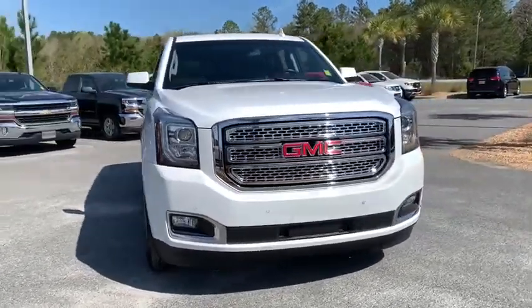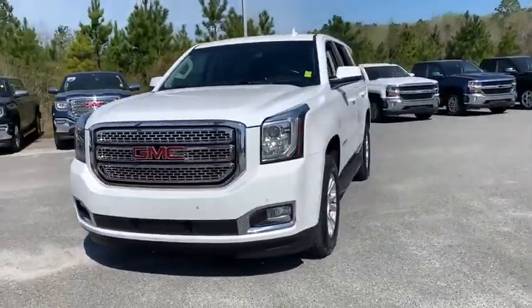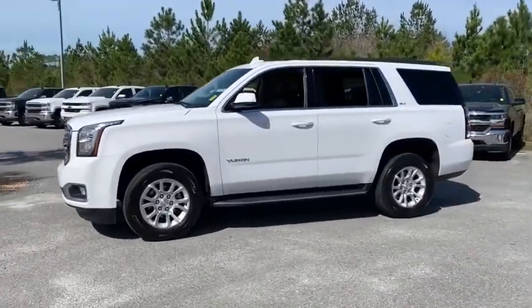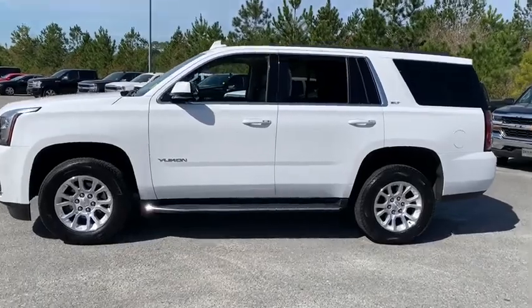You are going to love the 2019 GMC Yukon. Peace of mind comes standard with GMC's powertrain warranty and Yukon's 5-star frontal crash test rating.